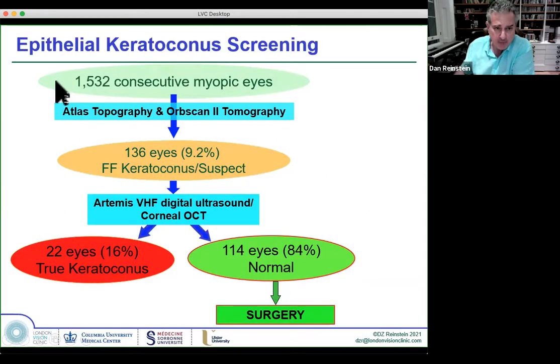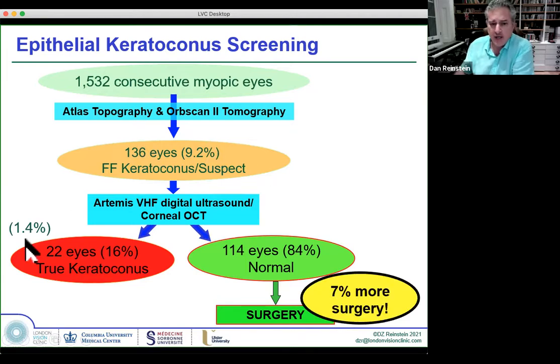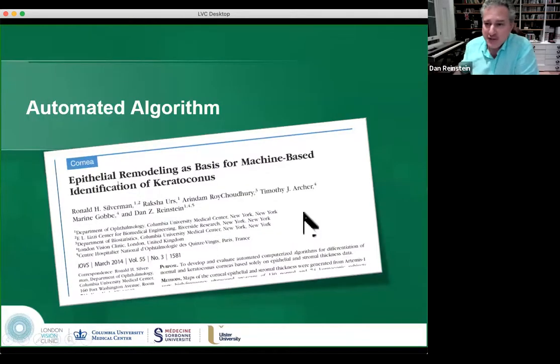I published a paper: 1,500 eyes screened by back surface, 10% of which went to ultrasound to distinguish the epithelial thickness profile. 84% of these were recovered for surgery — that's 7% more surgery with only 1.4% rejected for keratoconus, even though 9.2% were suspicious from the back surface alone. You could take the patient for an epithelial map and exclude keratoconus despite a Belin-Ambrosio yellow or red result. And that's a moneymaker.